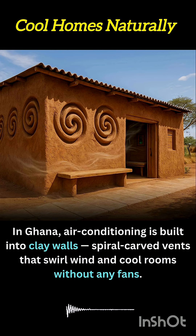They reduce reliance on electrical cooling systems, cutting both carbon emissions and utility bills. For rural areas or regions with unstable power access, this solution offers year-round comfort using only earth and wind.